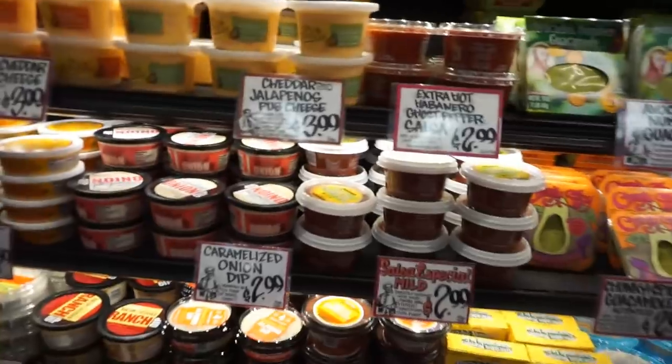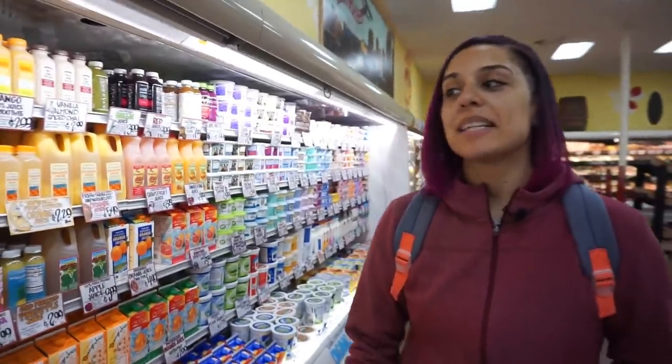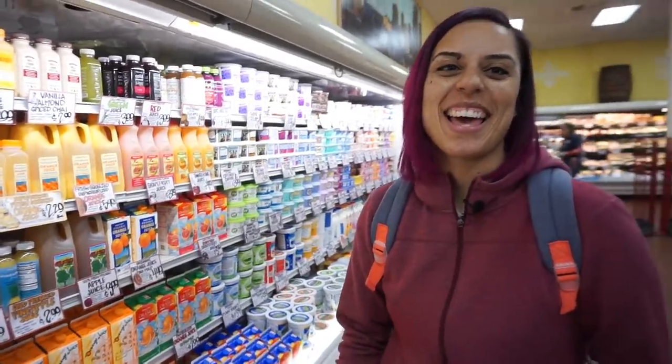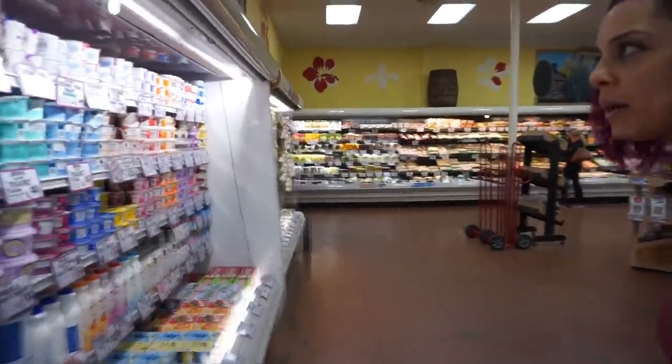Why do I genuinely think she's hilarious? Here it is — cheddar with jalapeño puff cheese. They said they had a limited egg selection — a limited selection.